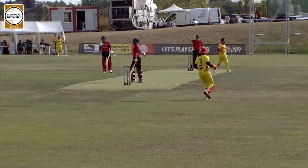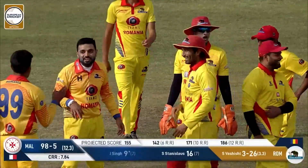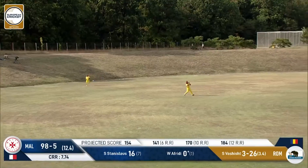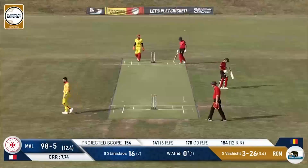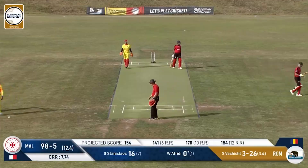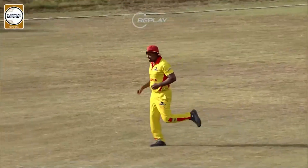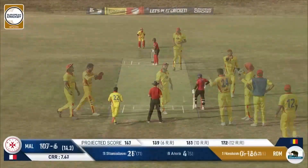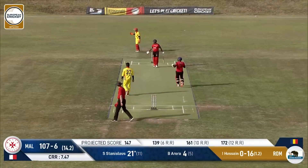Singh going for the big shot again — maybe not the right shot selection, as Malta have lost half their side for 98. Goes for the big shot off Freedy, this one's up in the air, it's a catching opportunity and it will be taken. Vashish, after getting pumped for a six, gets a couple of wickets. Malta going bang bang — all they're doing is getting out. Romania have managed to get back-to-back wickets.